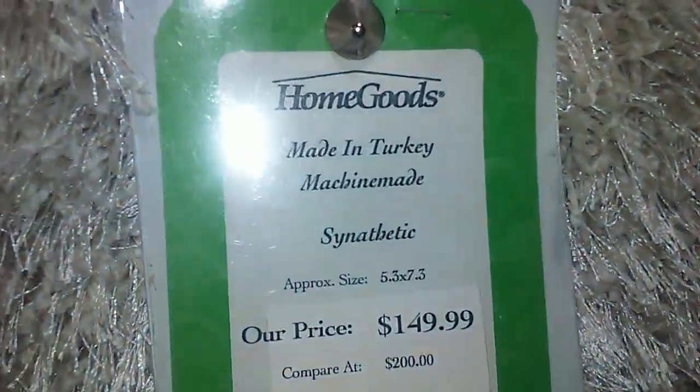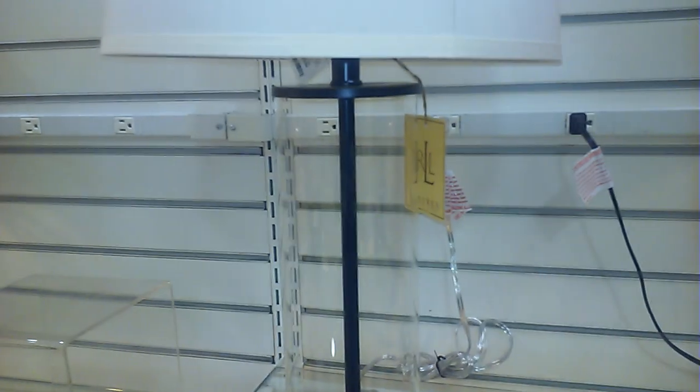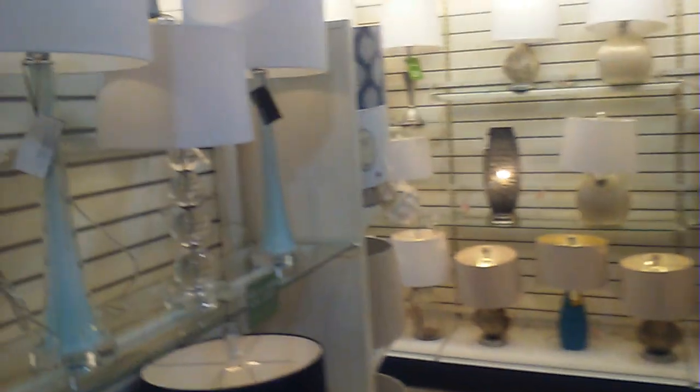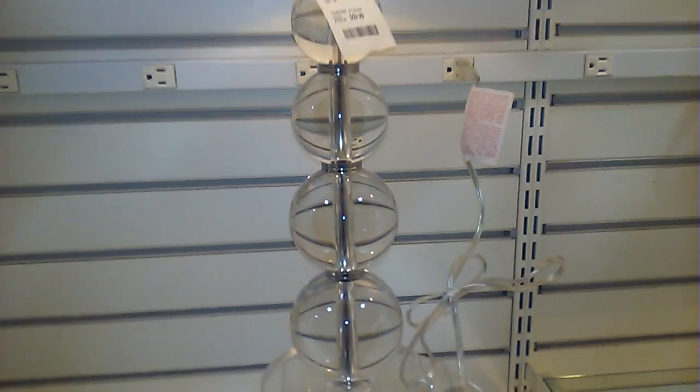This is made in Turkey. It's really cute though. I like this Ralph Lauren lamp, but I don't like the shade — I like that glass base. I'm not really too impressed with these lamps that's in this aisle. I've seen that in a thrift store before and I took pictures.